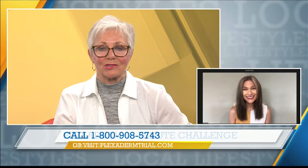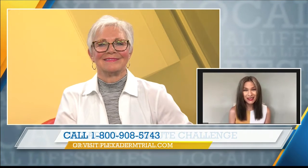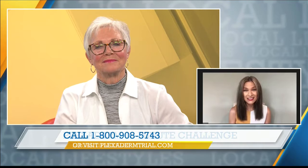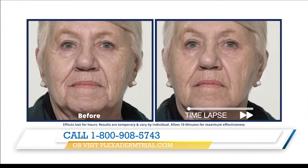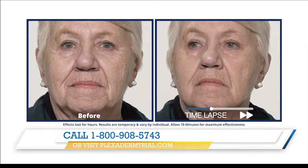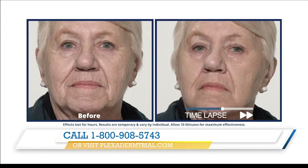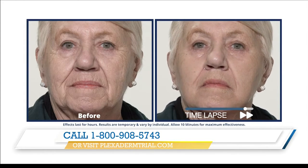We have some videos of people who are using this product. I think it's so important to see Plexiderm in action because it really is fascinating. This is right in the comfort of your home — we're not talking about any doctor visits, no injections. It's completely pain-free. This is one of the ladies who had her doubts about Plexiderm, gave it a try, and was just blown away by her beautiful results.